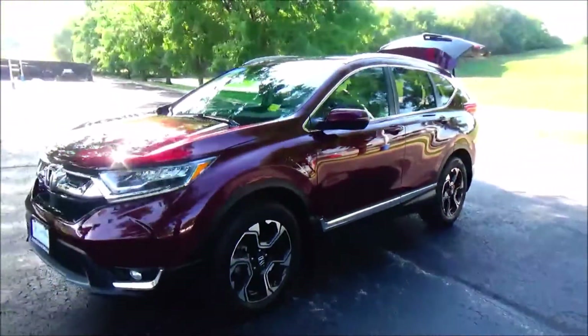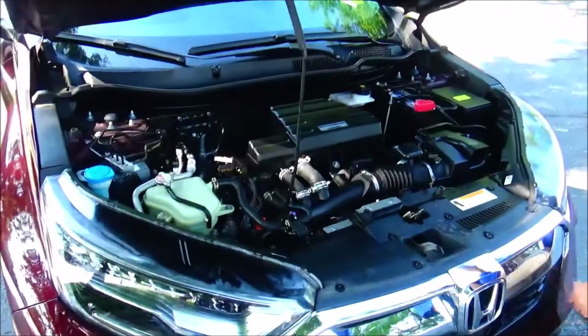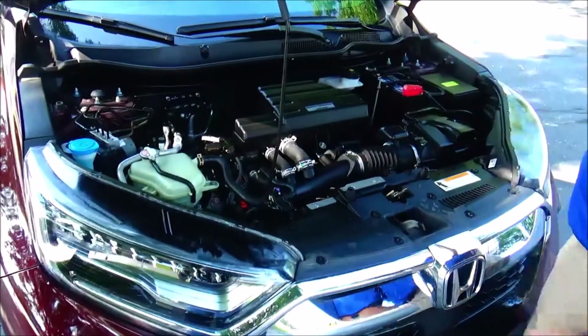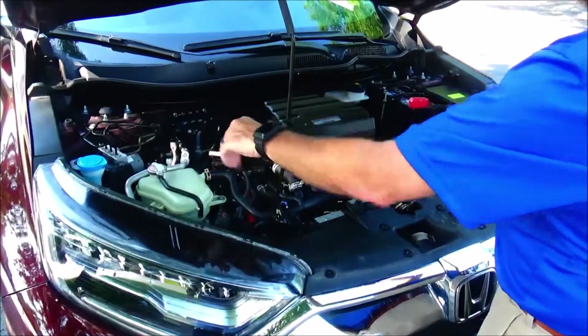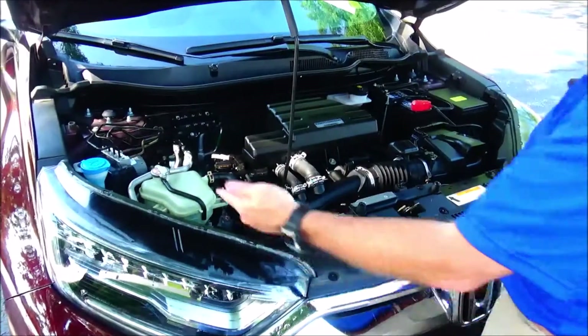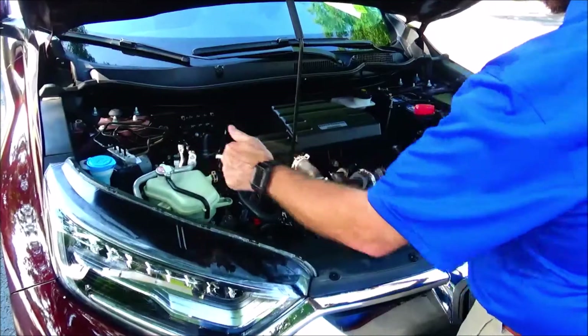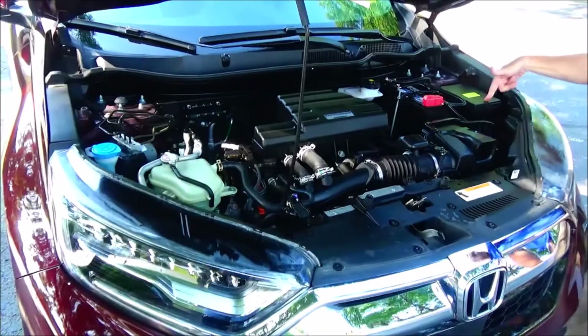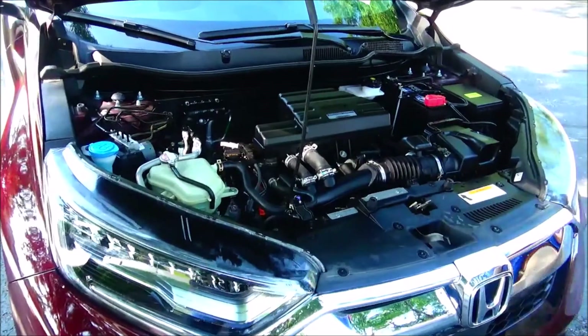Under the hood we have a 1.5 liter i-VTEC turbo four-cylinder motor. The CR-V is front-wheel drive all the time and will displace power to the back in all-wheel drive mode. Four-channel independent analog brakes for safety, clear reservoir for winter washer fluid, engine cooling, power brakes, dipstick for oil check, oil fill, easy access to the air filter, centrally located fuse box, and maintenance-free battery.